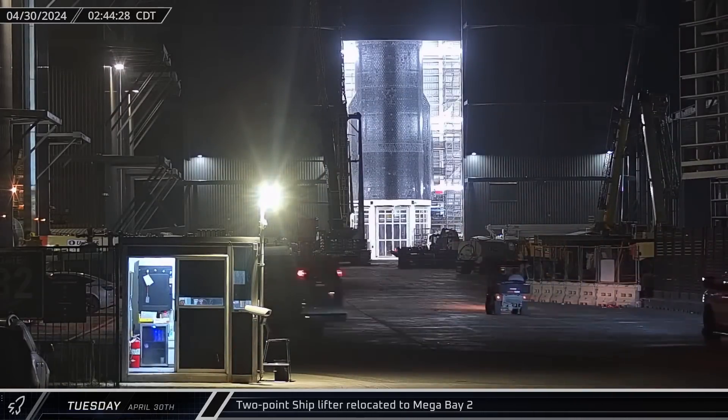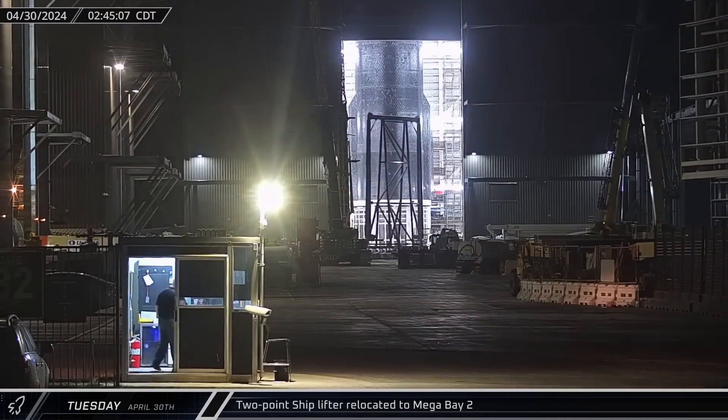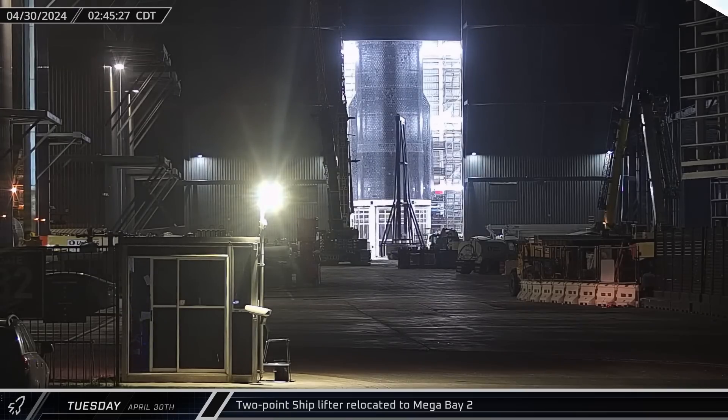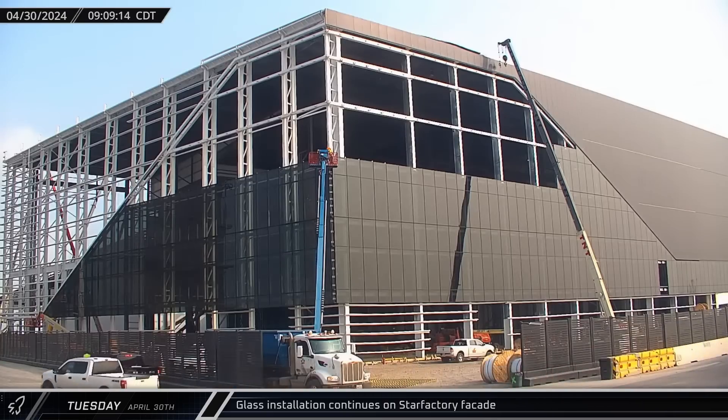The two-point shiplifter was brought into Mega Bay 2 on Tuesday morning as workers prepared to bring Ship 30 out of the build site. After completing the second row of glass the previous afternoon, the installation of the windows continued on the third level of the Star Factory facade.